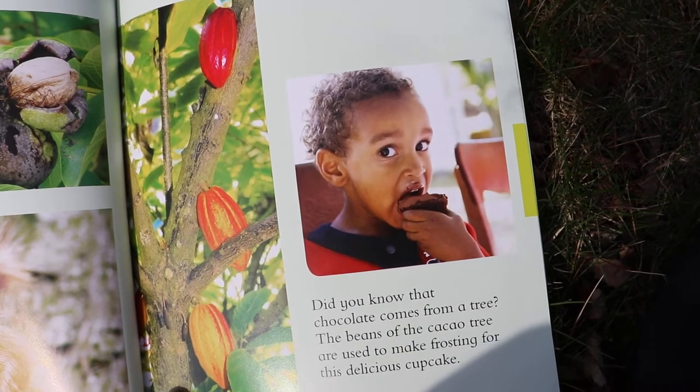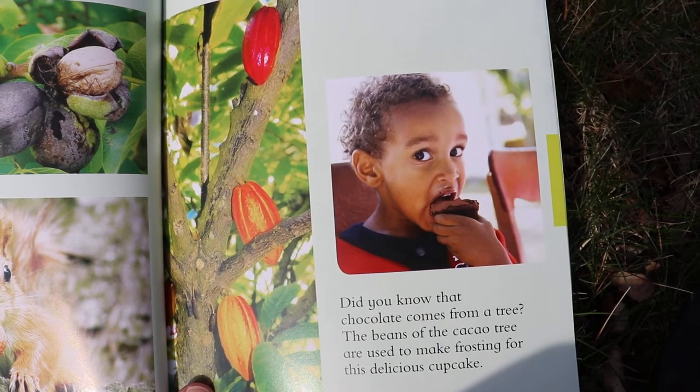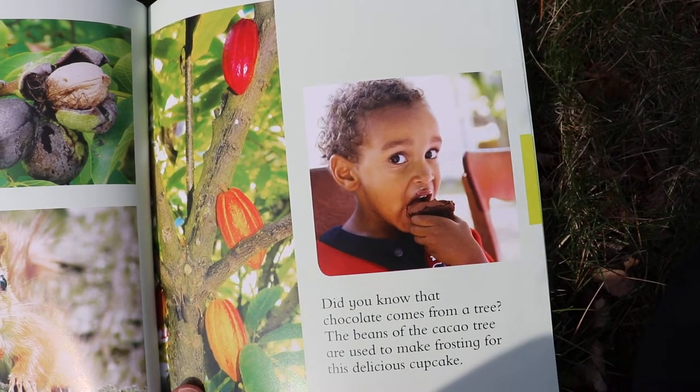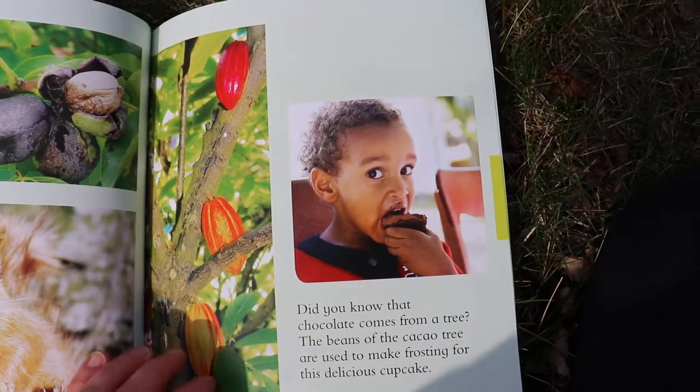Did you know that chocolate comes from a tree? Do you like chocolate cupcakes? The beans of the cacao tree are used to make frosting for this delicious cupcake.